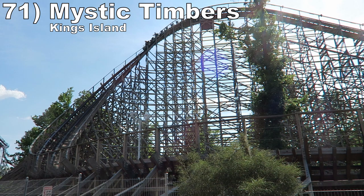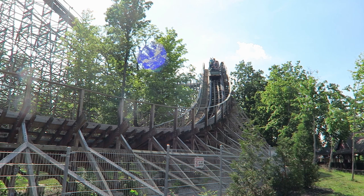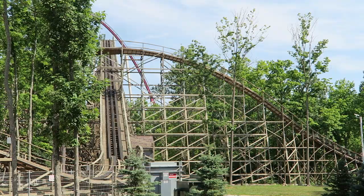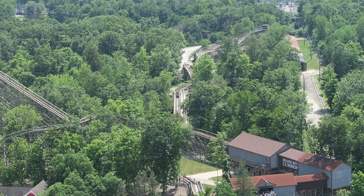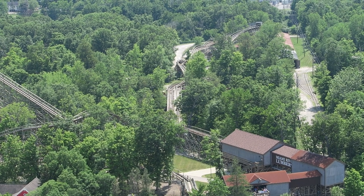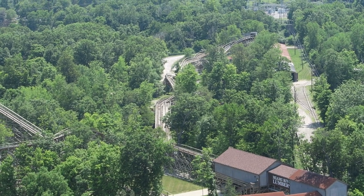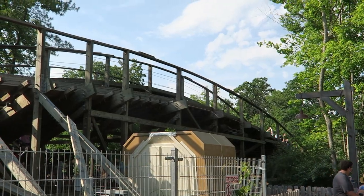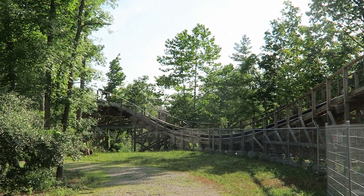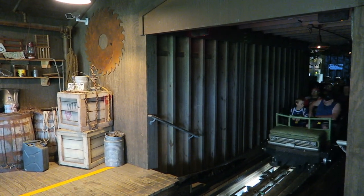Number 71 is Mystic Timbers at Kings Island. This is GCI's best ground-up coaster. It has wonderful pacing and an incredible location in the woods — by day you get the sense of speed whizzing past trees, then you get a nearly pitch black ride at night. The layout has plenty of airtime hills, each one popping you from your seat, and despite having an out-and-back layout, the hills also twist side to side to keep you on your toes. Then you have the shed at the end — it's quirky, but it always puts a smile on my face.